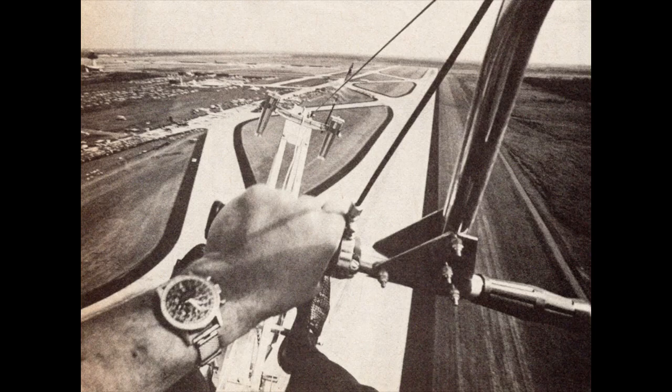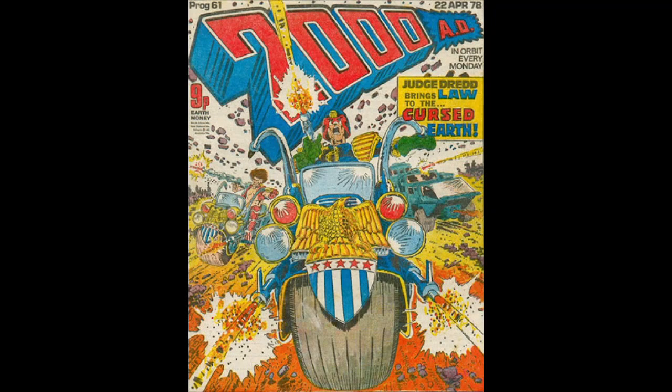Hello everybody, welcome to the Gyrocopter Flying Club. Subscribe and select alerts for updates to my daily aviation content. This is part 20 of the history of the gyroplane.